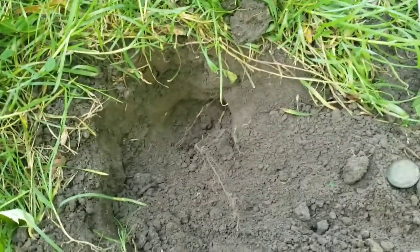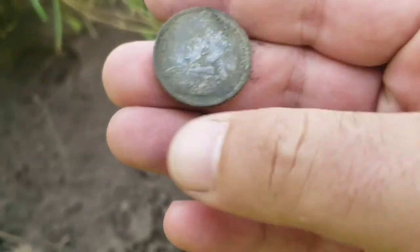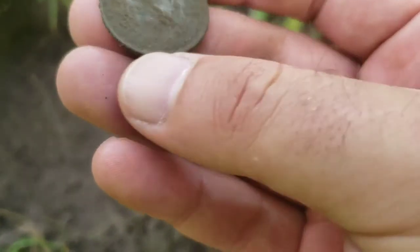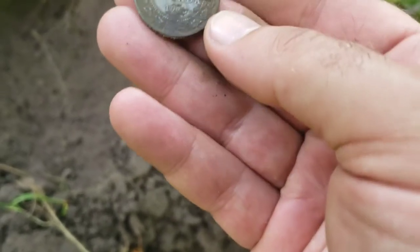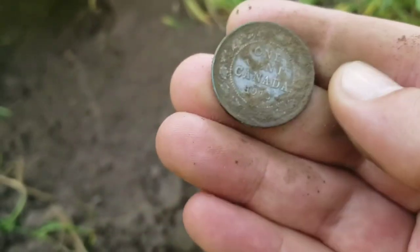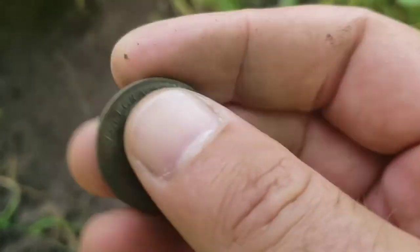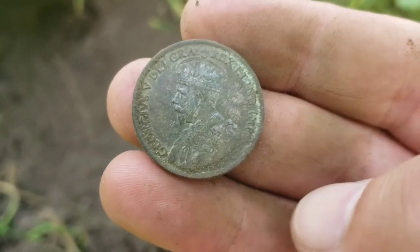We got some success at the bottom of this hole - let me zoom in. Look at that - a large cent. Let's see: one cent, it's KG5 so 1911 to 1936. It's either 1919 or 1913. Looks like 1913. We'll check it out on the wrap up but it's nice to get a KG large cent. Awesome.